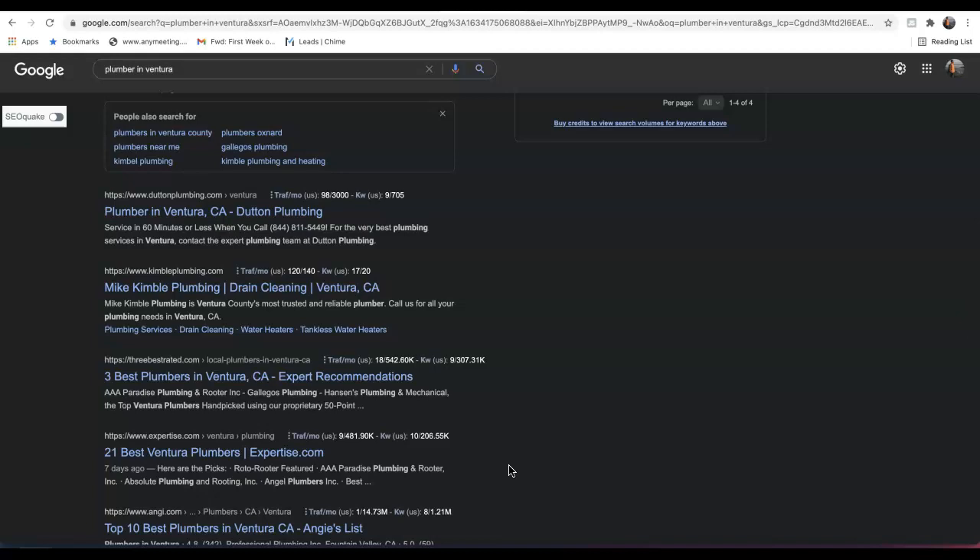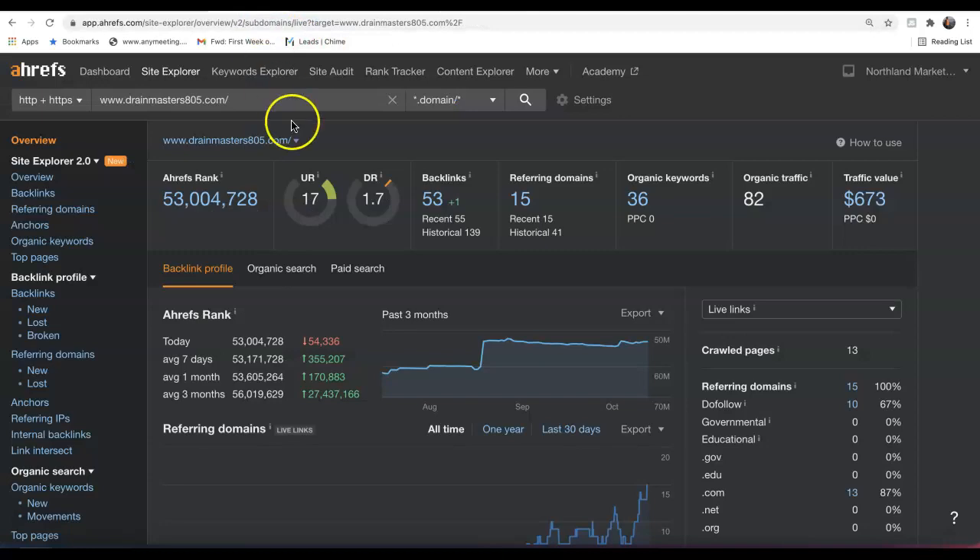Thirdly is backlinks — the holy grail of how we get organic traffic to our site. A backlink is essentially another website linking back to our website, and what this does is give us relevance, power, and authority in Google's eyes so we can begin to rank on the top pages. We have a tool where we can also see exactly how we're stacking up against our competition.